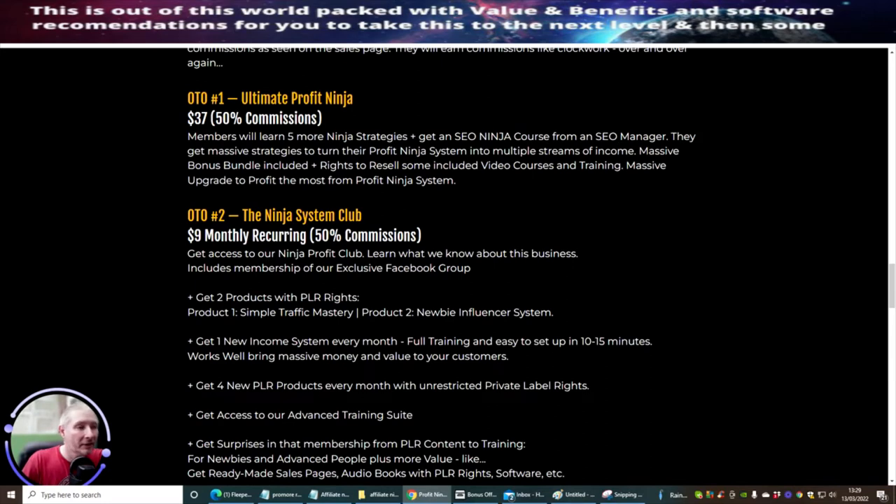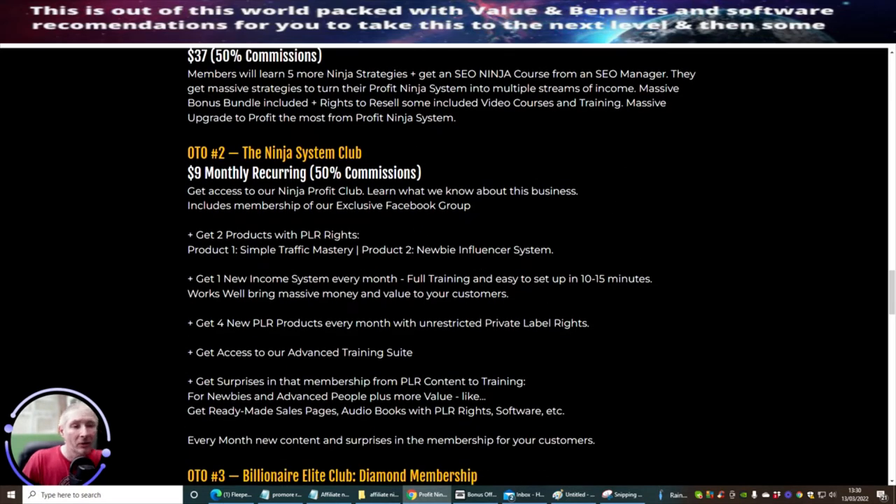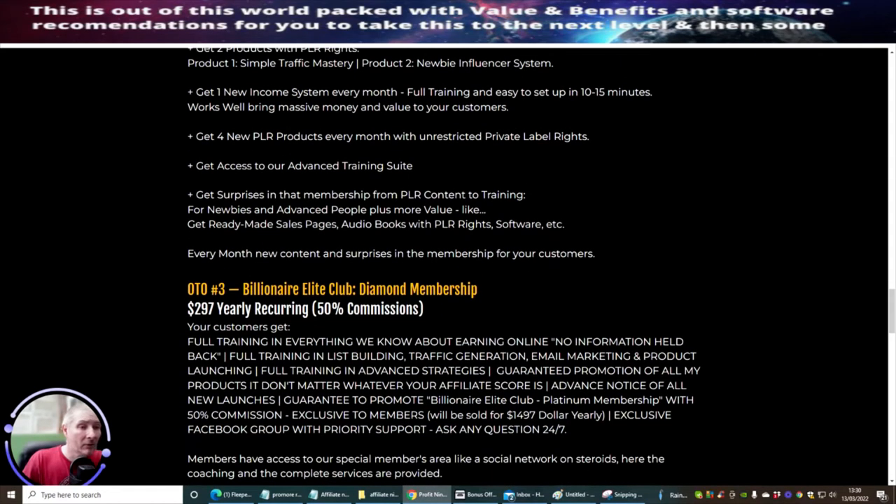OTO2 is the Ninja System Club at $9 monthly recurring. You get access to the Ninja Profit Club, learn what they know about the business, an exclusive Facebook group membership, two products with PLR rights — including Simple Traffic Mastery — and one new income system every month. So you're getting five or six products included within the monthly membership for just $9. That's a very, very good deal.